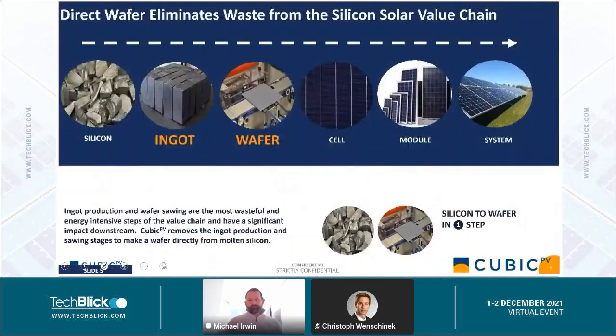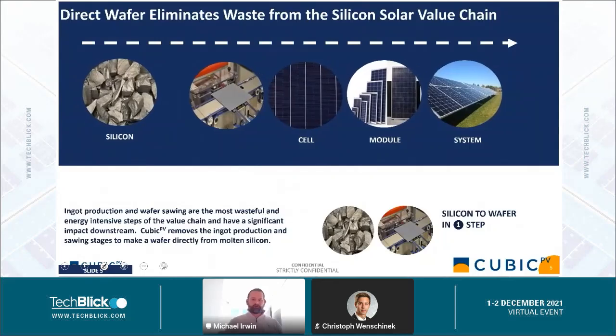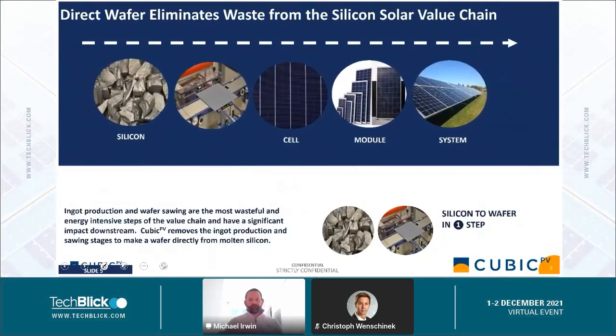Just one slide briefly on the back cell. It's kind of the same idea — you have the entire supply chain, and if you can cut out the ingot step, you cut out a step, dramatically reduce the cost, and create an ideal back cell for a tandem product.